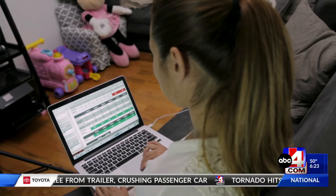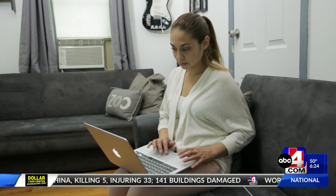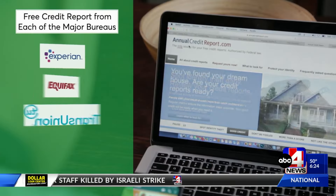A credit report is like an x-ray into a person's finances, and having incorrect information on that report can stop a person from getting credit or a loan, renting an apartment, getting a good rate on your insurance, or even getting a job.